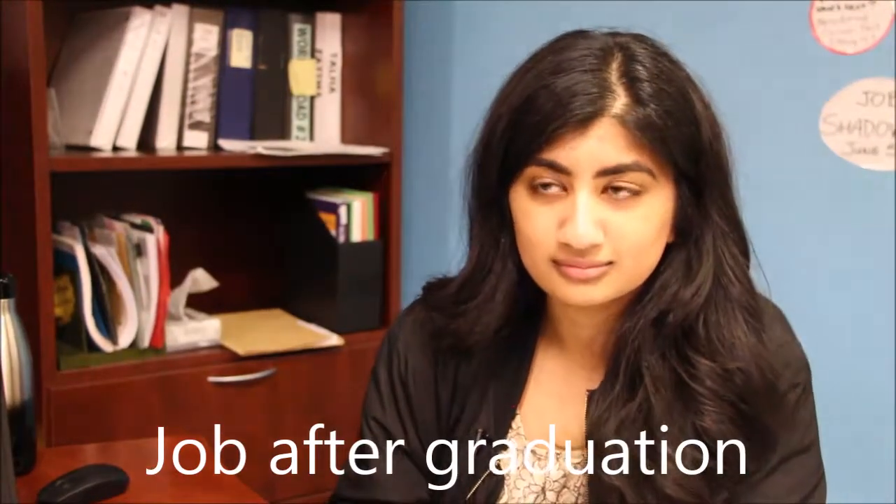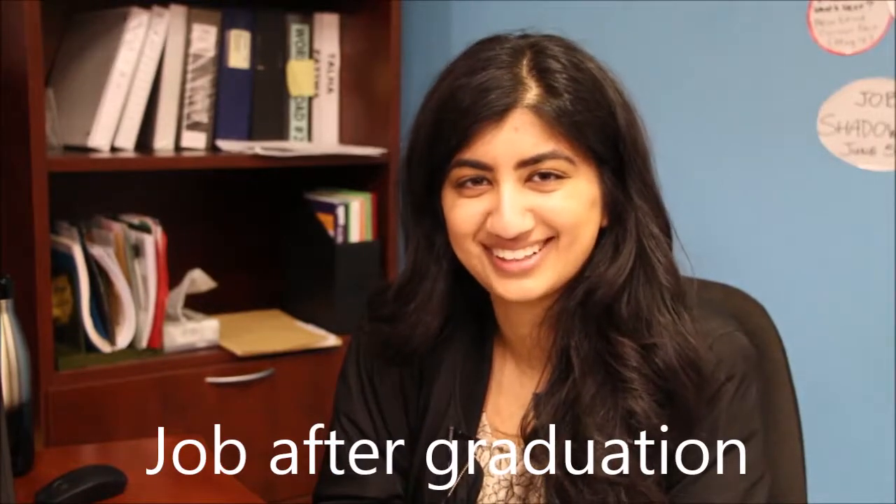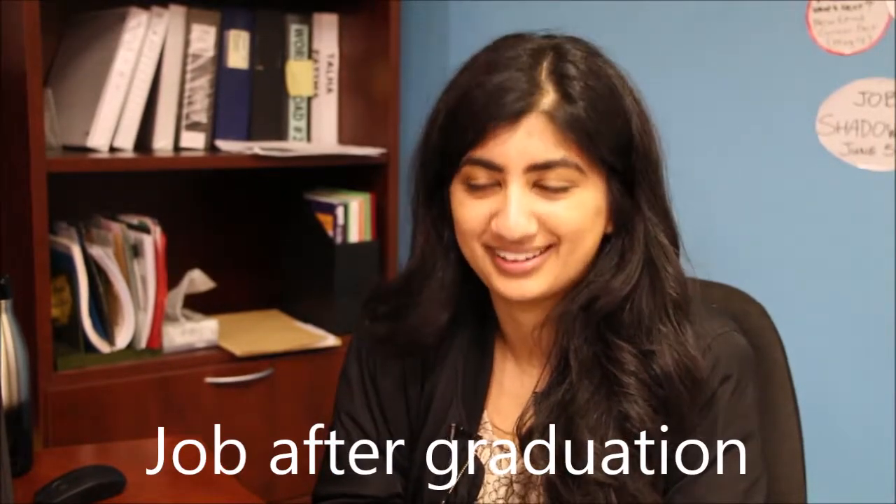Hi, I'm graduating. Hi, congratulations. Well, thanks, but I need a job. Okay, yes. And I need a real job. Okay. Do you already have an idea about what you want the real job to be? I don't really have anything in mind. I'm just looking to get into the workforce now. Okay. Do you want to go take a look at some stuff which might help? Sure.